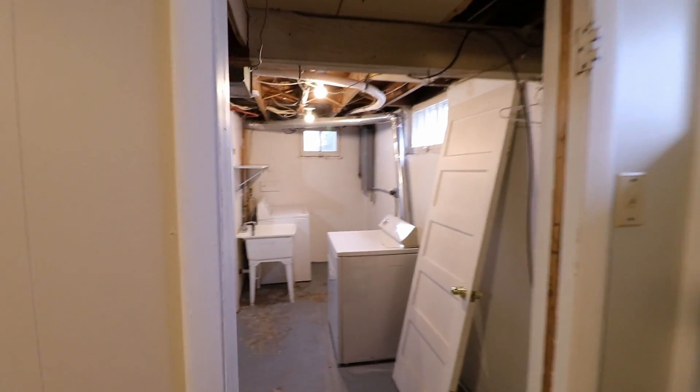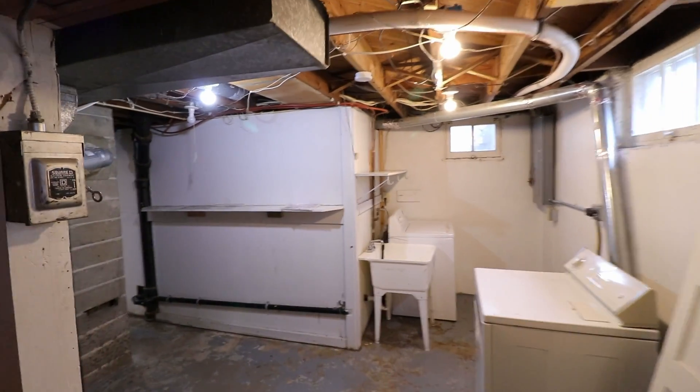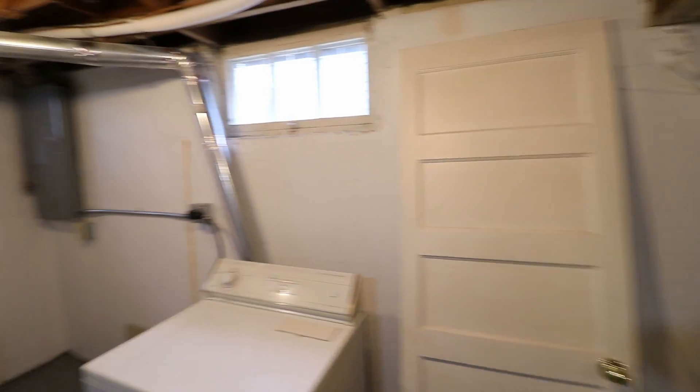Going through here we have the laundry room. I was actually just talking with the owner — he's going to be installing a door here, which will help with some of the soundproofing in this room.